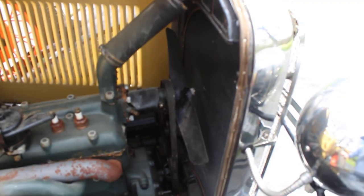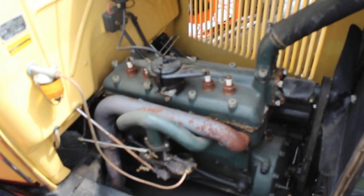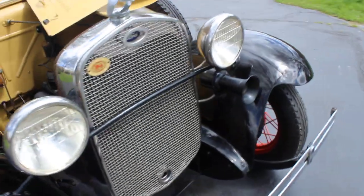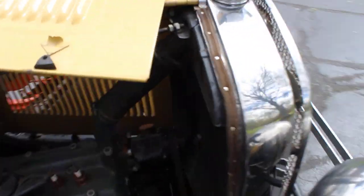It runs very, very well. As far as we've driven it, it starts and runs great. There are no leaks from the water pump, nothing overheats, and everything seems to be in perfect running order. I don't see why you can't just jump in it and drive it.